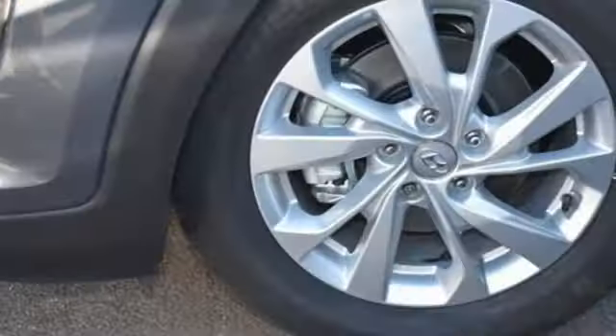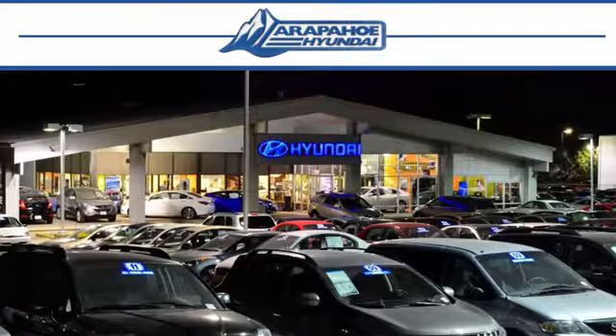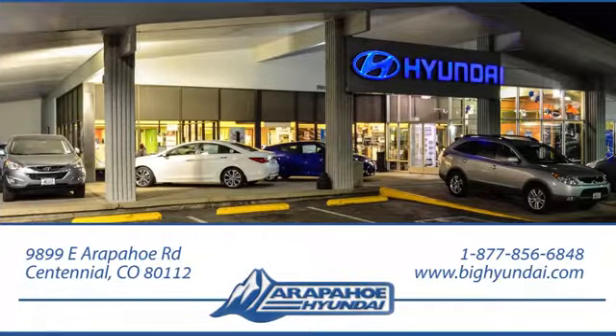Challenging convention to find a better way — it's the Hyundai way. Driving is believing, test drive it today. Thank you for taking the time to shop Arapahoe Hyundai. Arapahoe Hyundai is located on Arapahoe Road, one half mile east of I-25, just past Dayton Street.